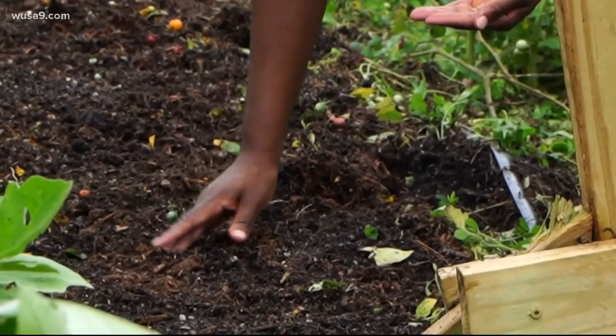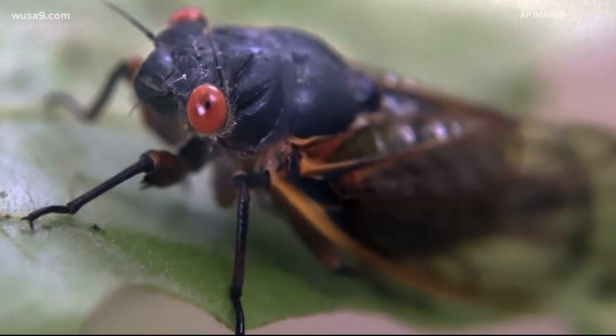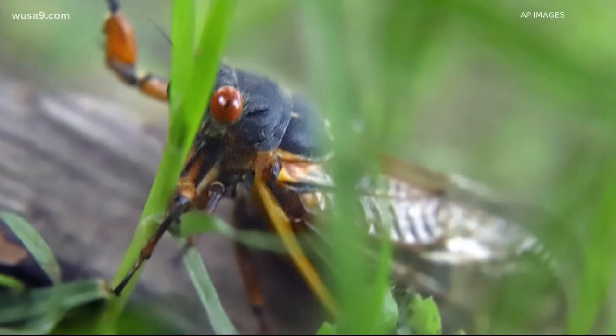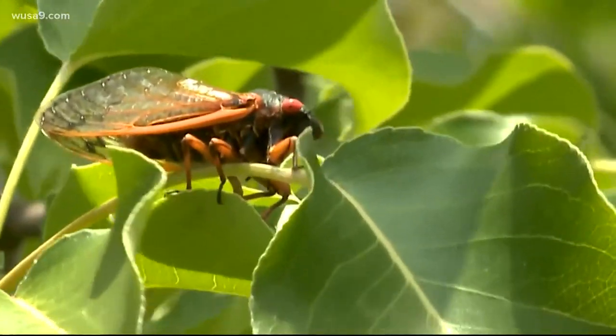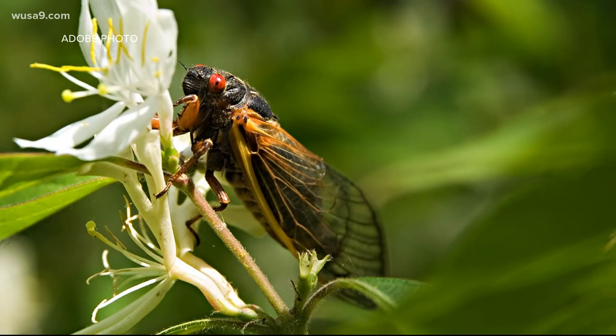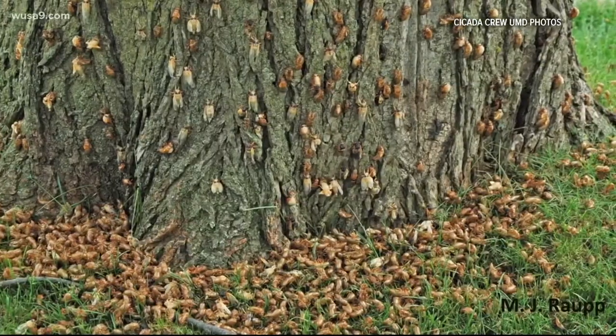He says folks don't need to worry about cicadas munching on plants and vegetables or ruining their gardens. But if you have new small trees or young wooded plants, you may want to watch out. These cicadas have been in isolation for 17 years — all they want to do now is mate and have babies. They get up in those trees, and when the females have mated, they'll cut scars into the sides of branches and lay their eggs inside. Those scars can cause the entire branch to die back, which is a bigger deal for small trees, but larger ones should be okay.